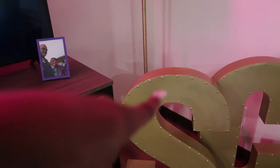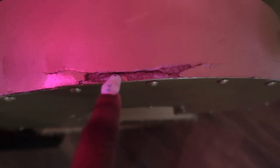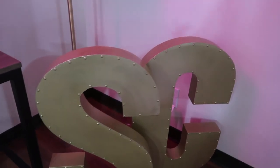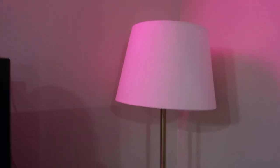Over here I have my initials letters from the At Home store. They were originally 40 dollars each, but I got the S for 20 dollars because it was dented, and the C was 40 bucks. They were originally silver but I spray painted them gold to match my aesthetic. Behind them is a tall gold lamp from At Home with a plain white lampshade from Walmart — when it's on it lights up the whole living area.